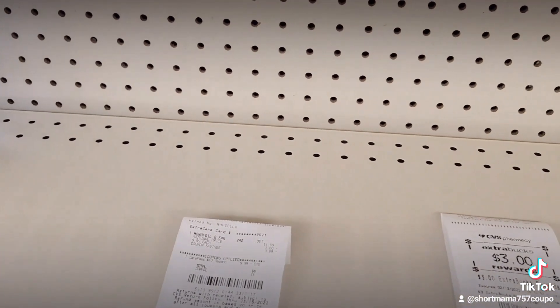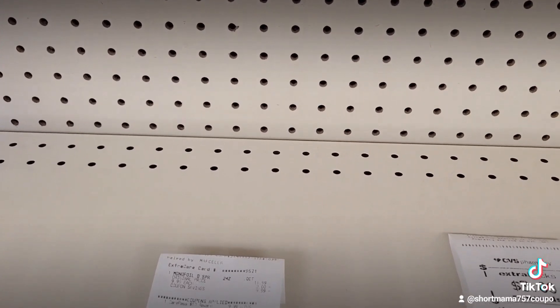This is just a very newbie friendly deal for someone who just wants to start out at CVS. Anyway, bye!